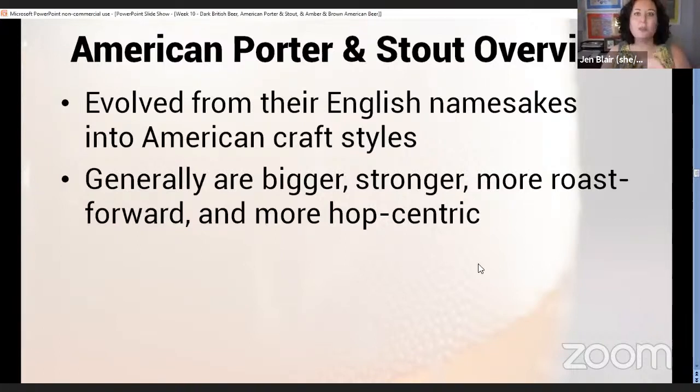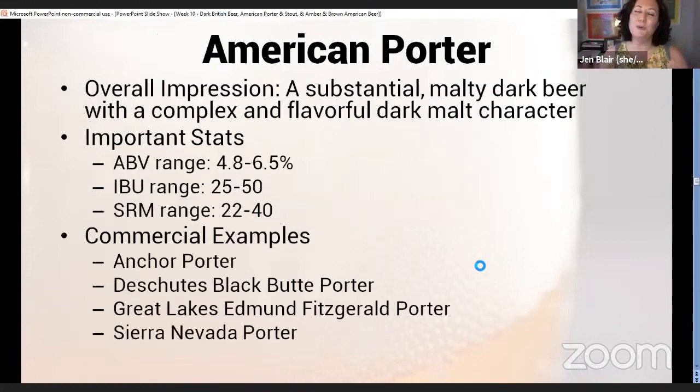So we're leaving England and the British Isles behind and starting to talk about American styles. American porter and stout evolved from their English namesakes into American craft styles. You'll notice a lot of similarities, but with American craft we're going to have our own spin — usually hops — generally bigger, stronger, more roast-forward, and more hop-centric.